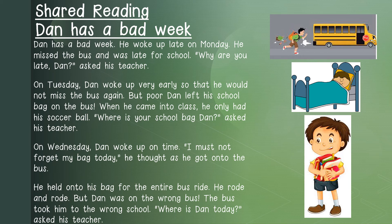Why are you late, Dan? Asked his teacher. On Tuesday, Dan woke up very early so that he would not miss the bus again. But poor Dan left his school bag on the bus. When he came into class, he only had his soccer ball. Where is your school bag, Dan? Asked his teacher.